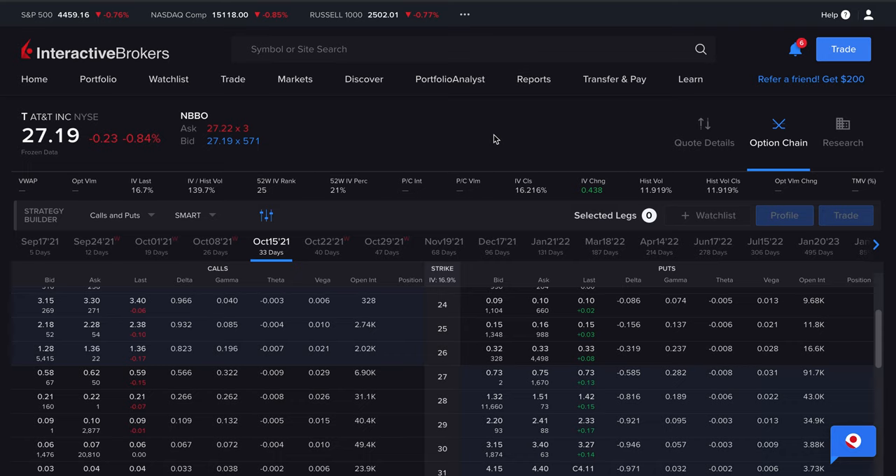Theta, as time approaches, is getting stronger and stronger. Theta is not linear — it follows an exponential decay function. So this strategy benefits from a drop in IV as well as an increase in theta decay. If you are under the belief that a stock is not going to move by much, or move within a certain range, you can deploy the strategy and it will benefit from a stock not moving by much.